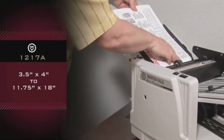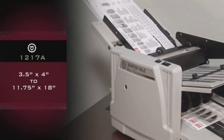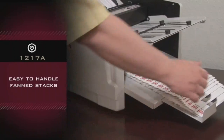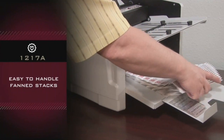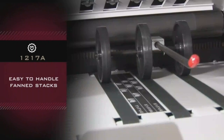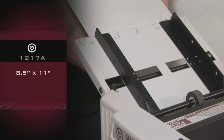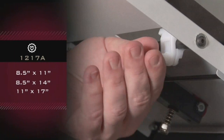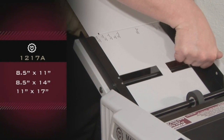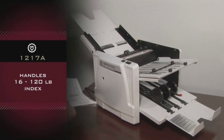Handles sheet sizes from 3½ by 4 to 11¾ by 18. Folded material emerges on conveyor belts, creating ease to handle fanned stacks. Simple adjustment for 8½ by 11, 8½ by 14, and 11 by 17 paper. Handles 16 to 120 pound index.